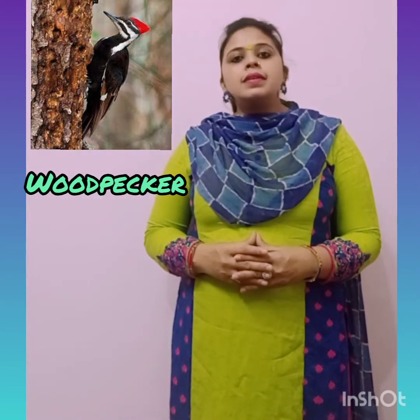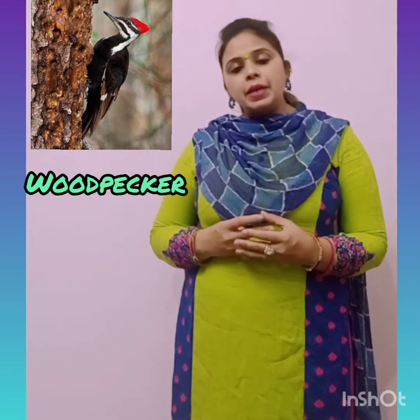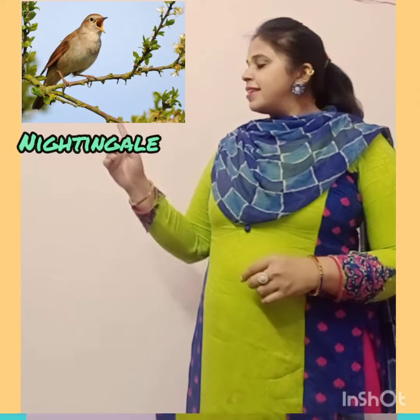This is Woodpecker. They are omnivorous — they eat tree sap, seeds, and nuts. They have a chisel-like beak. They are able to peck up to 20 times per second.